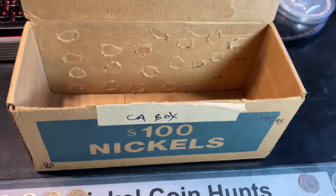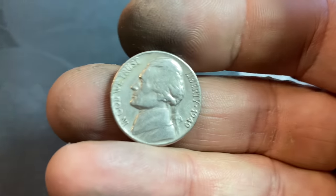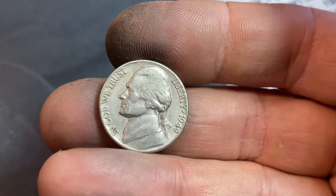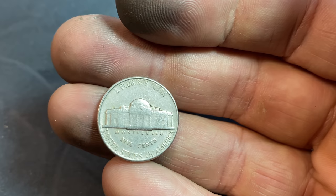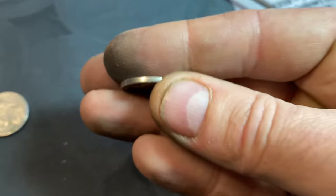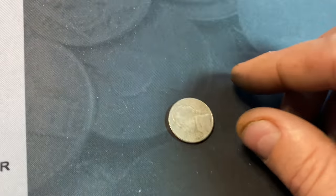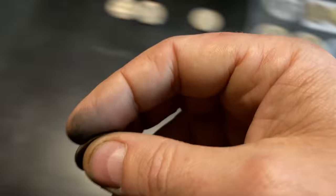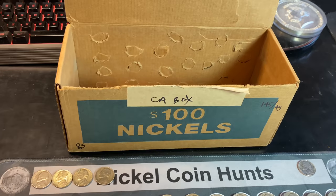Roll 100 of the 100-roll hunt, and we've got a final nickel find second from the end — a pretty nice 1949 Philadelphia, still in pretty nice shape, might be an upgrader. And that's going to conclude the hunt. Let me go ahead and get all the finds situated and I'll come back with a wrap-up.